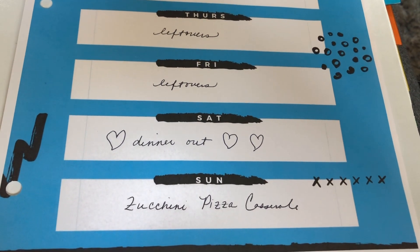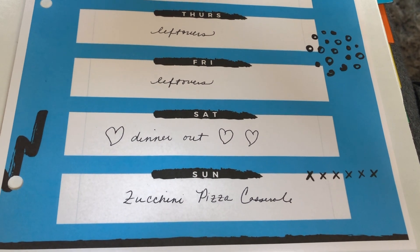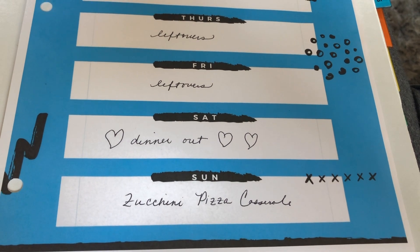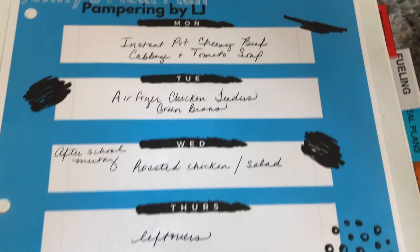And then Sunday I'll be making zucchini pizza casserole. As I go into the following week, I'll have some leftovers from that too. So here's our meal plan for this next week.